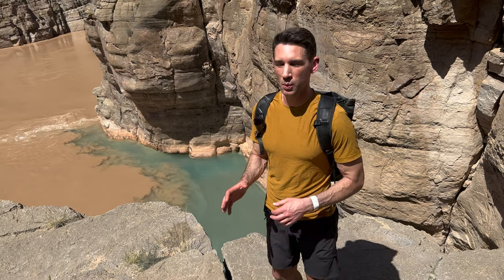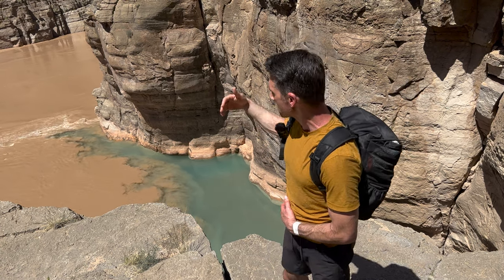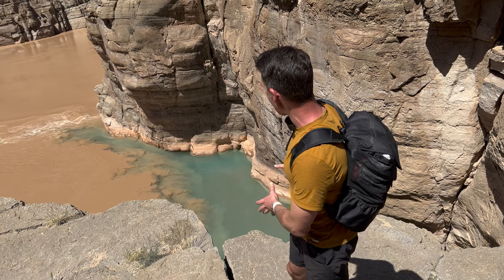I'm Jared Dillingham at a place called the Confluence. The Confluence is where the brown waters of the Colorado River winding through the Grand Canyon meet with this beautiful blue aquamarine clear water coming up from Havasu Creek.